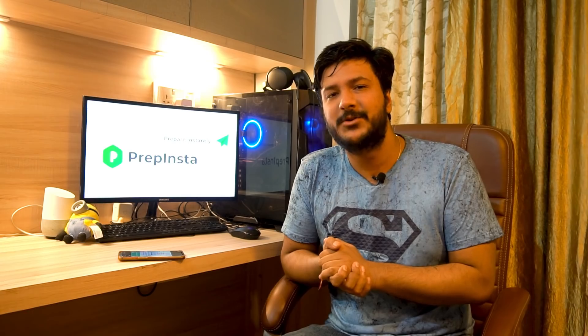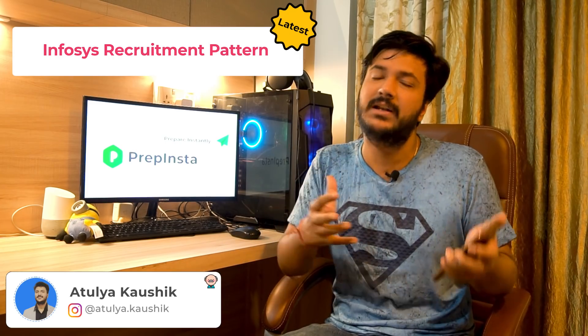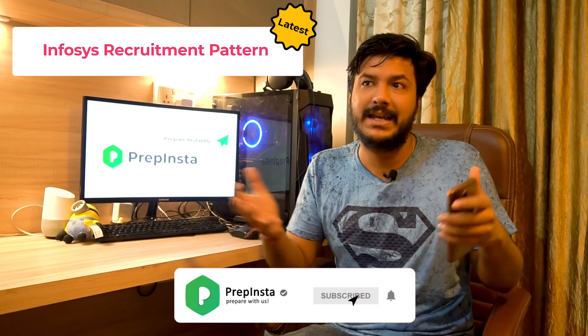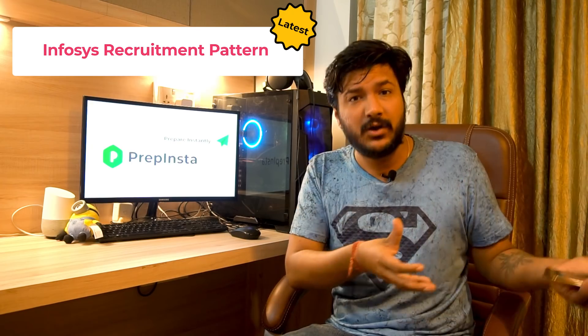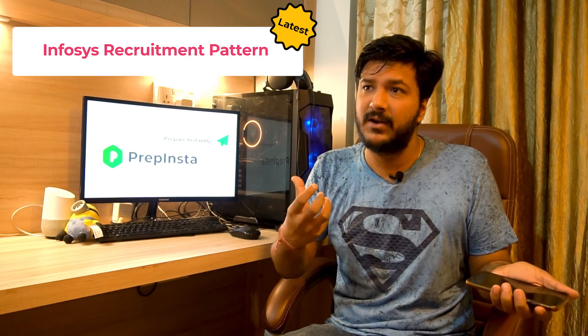Hello everyone, welcome to this new video. We are going to talk about Infosys's latest recruitment pattern. We were in constant touch with Infosys, asking whether there was any change in this year's pattern compared to last year. We were thinking that because of lockdown and related circumstances they may change it this year, and that is indeed what has happened — Infosys has updated their recruitment process and test pattern.